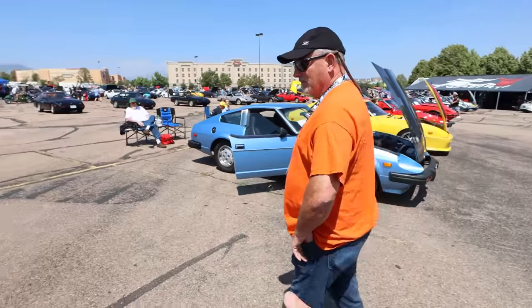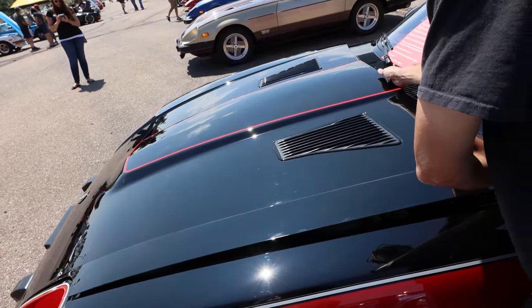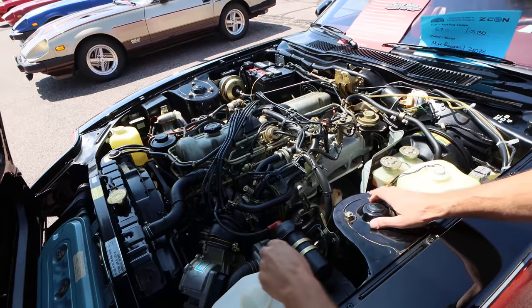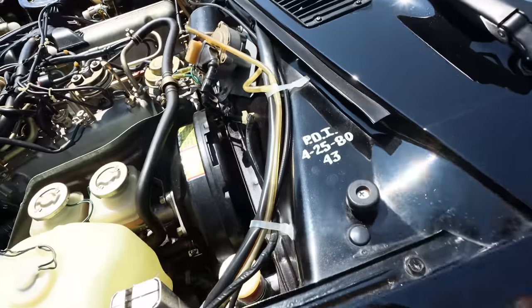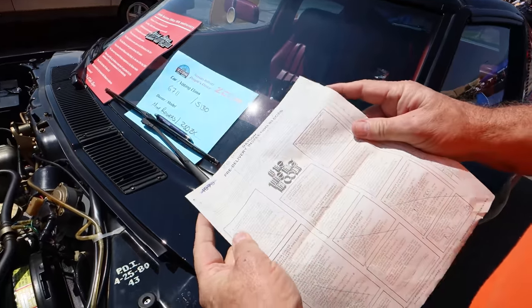Let's go over the details that make this thing magical. To protect cars coming over on the ship they used cosmoline — a chemical over all the metal pieces — and look, it's still there. Every sticker, every component, every piece is here. And there's the date of the PDI — pre-delivery inspection — right there: 4/25/80.